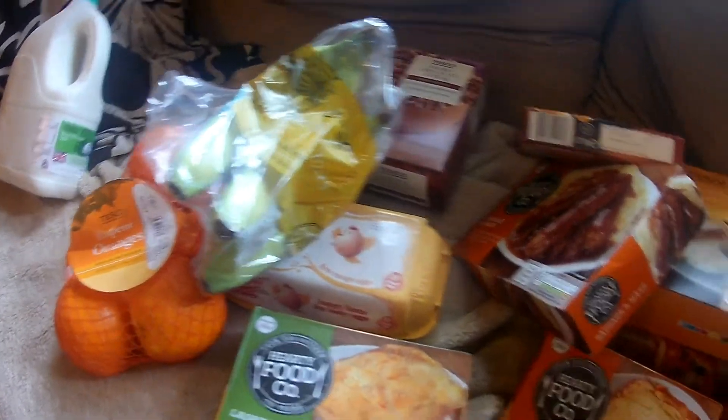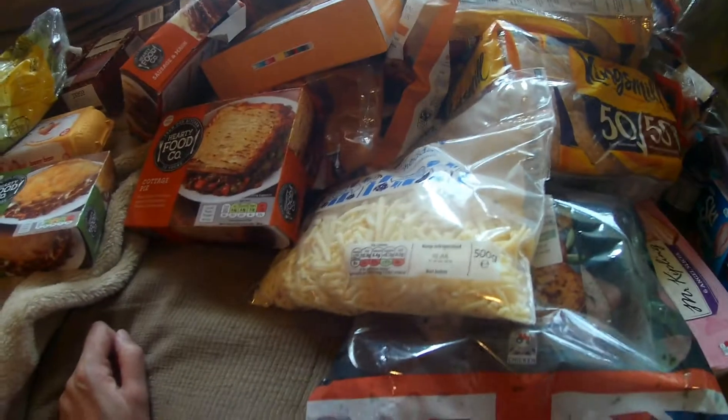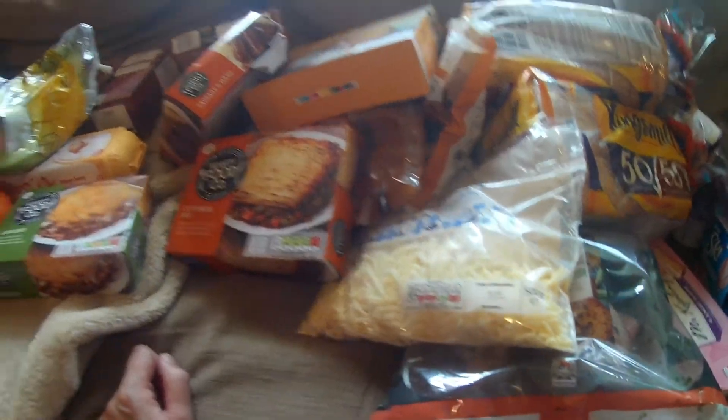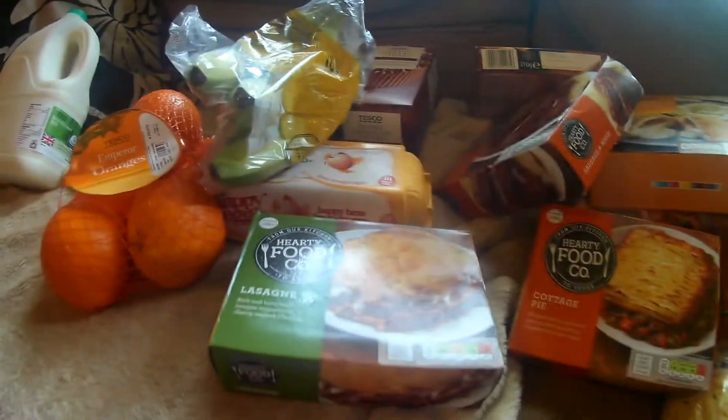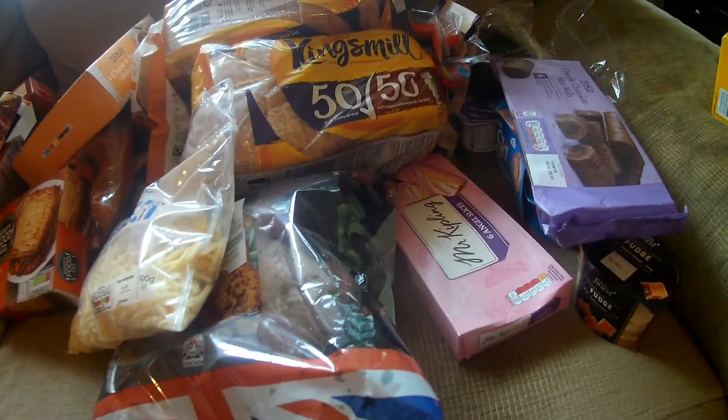Hello everyone, here's a Tesco food haul this time. I simply went to Tesco because I just couldn't remember the password to Asda and it wasn't saved for some reason. So I wasn't going to mess around with that and I just went to Tesco's. And this is what I got.